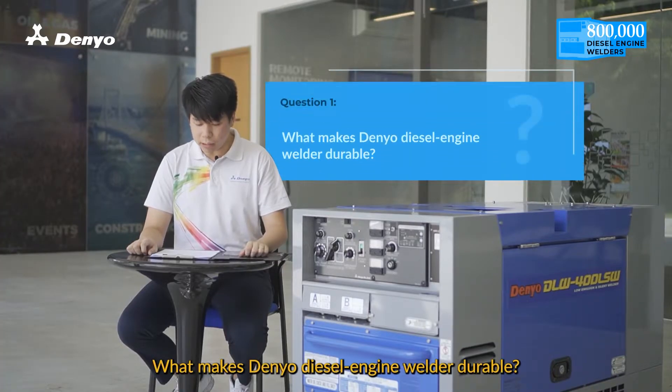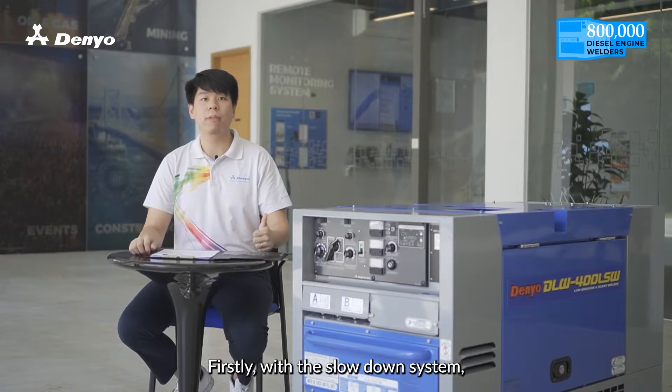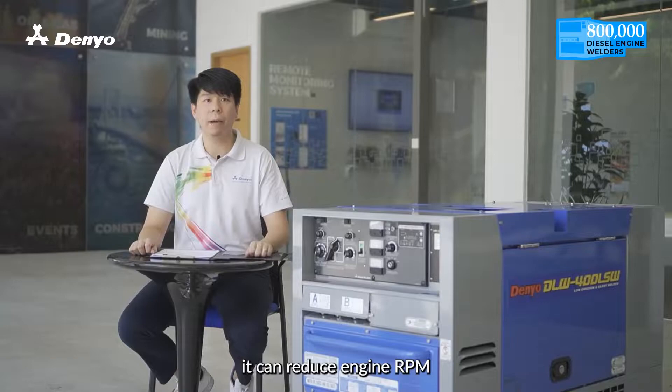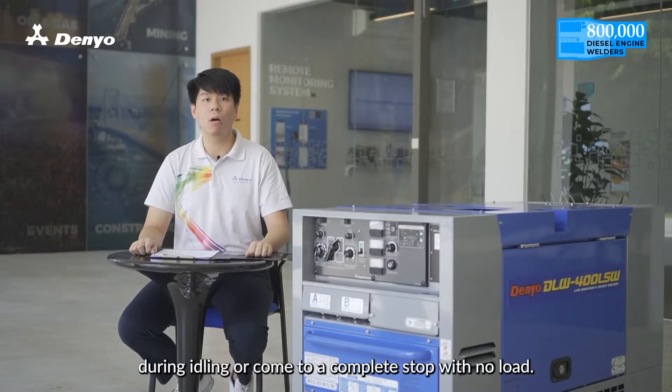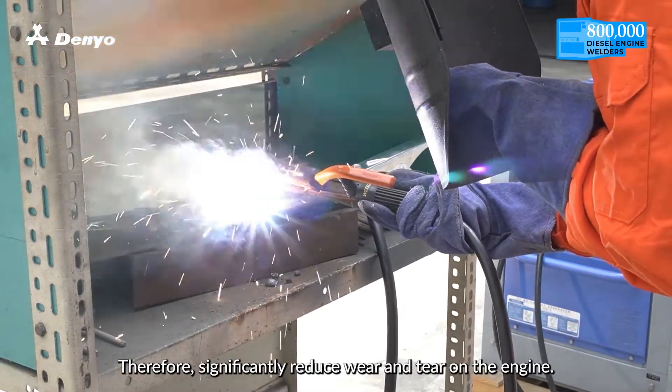What makes Neo Diesel Engine Welder durable? Firstly, with the slowdown system, e-mode system and the idle stop function, it can reduce engine RPM during idling or come to a complete stop with no load. Therefore, significantly reducing wear and tear on the engine.